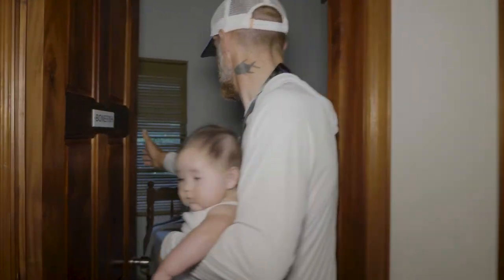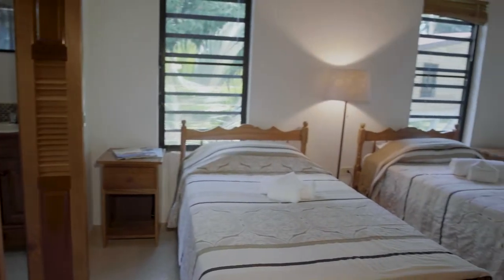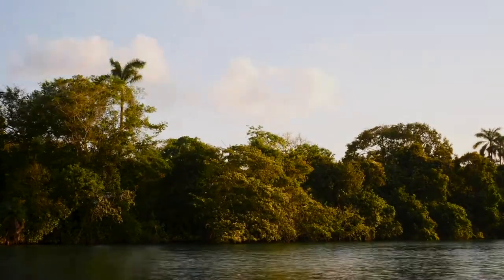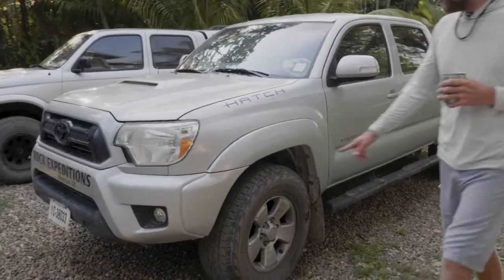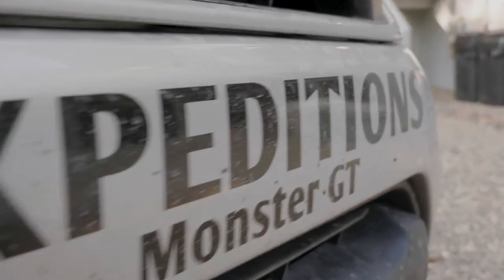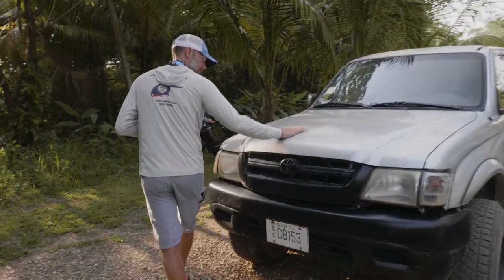Bonefish room — same setup back here, two twin beds, sitting room out there. And here's whip number two: a 2012 Toyota Tacoma, fully loaded, pretty sweet — Pirelli Scorpion all-terrains, rock expeditions. My baby.